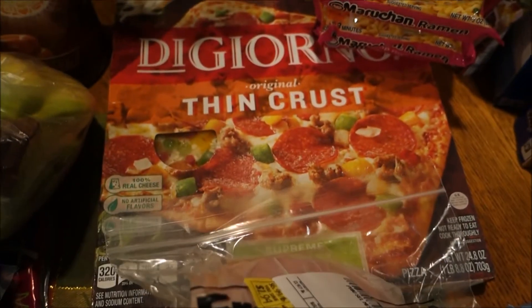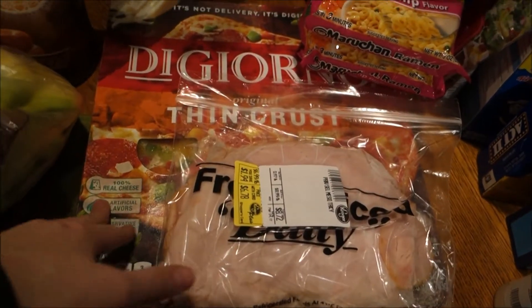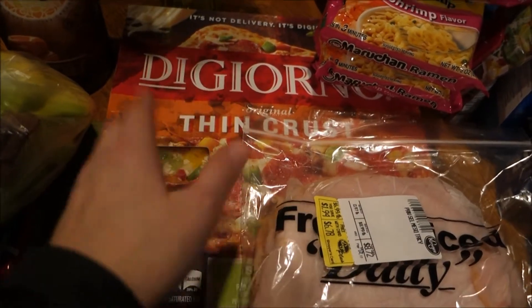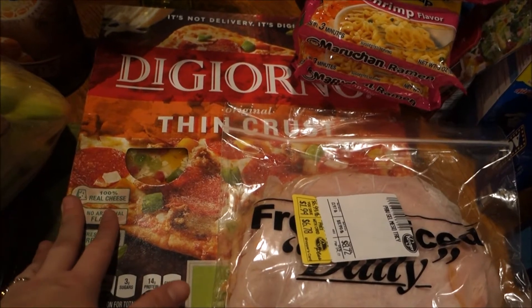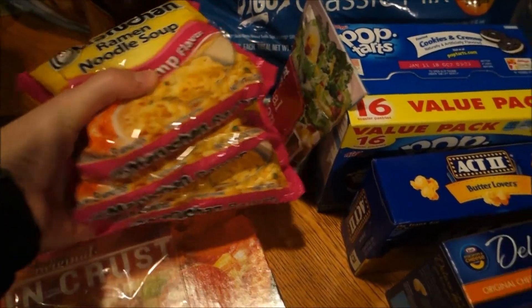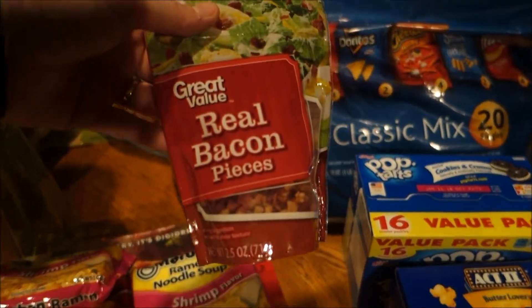Andre requested a DiGiorno pizza, so he got that. Normally we have pizza night on Fridays, but he wanted it on Saturday. Me and Dennis might actually go on a date night, so I needed to get them something to eat. I also got four packets of shrimp flavored ramen noodles — Isaac likes those and we were out — and some real bacon pieces I'll probably use in the potato soup.